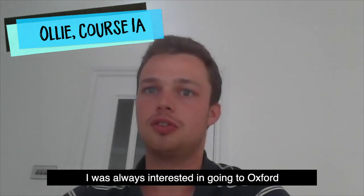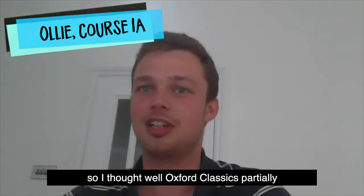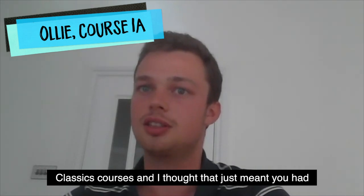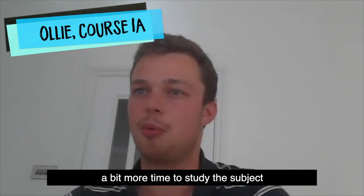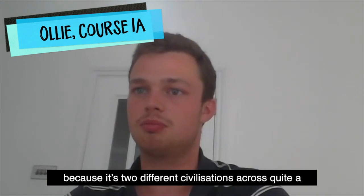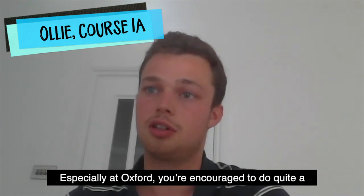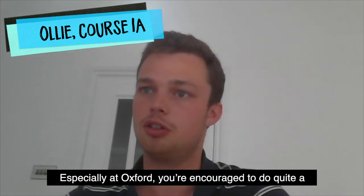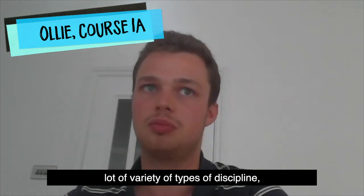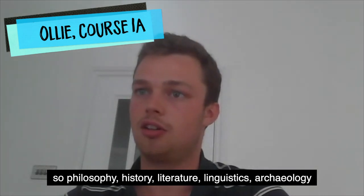I was always interested in going to Oxford and always interested in doing classics. It's a four-year course unlike most other classics courses, and I thought that meant you have a bit more time to study the subject — because it covers two different civilisations across quite a wide time range, and there's a lot of different branches: philosophy, history, literature, linguistics, archaeology, art. Because there's such a wide range, I felt it was better to spend a bit more time studying so you have a broader understanding of the classical world when you leave.